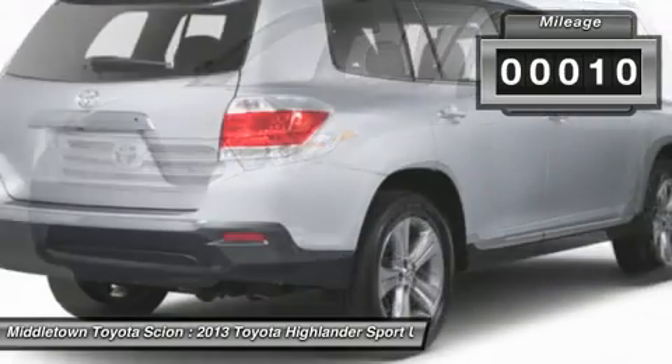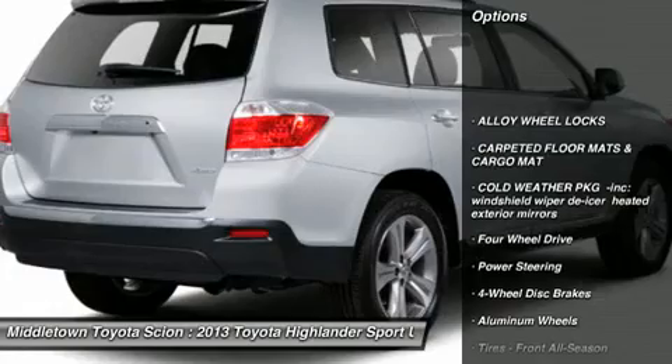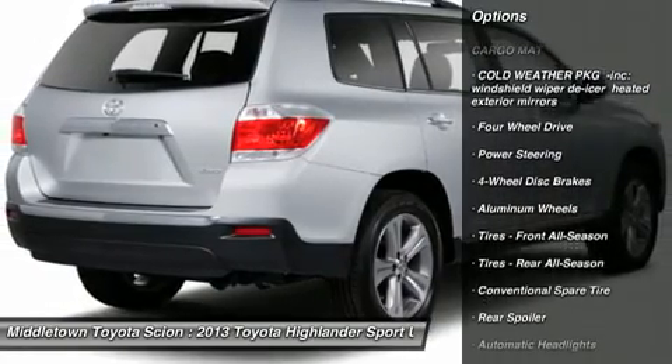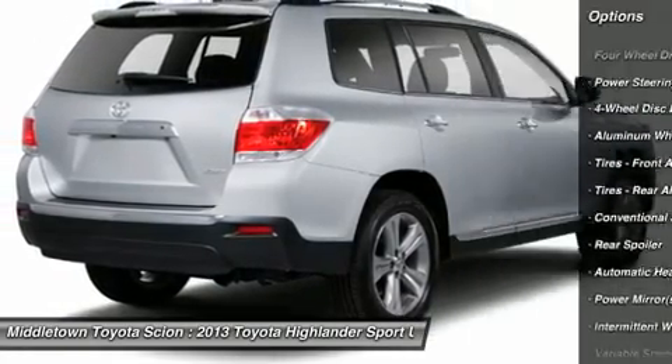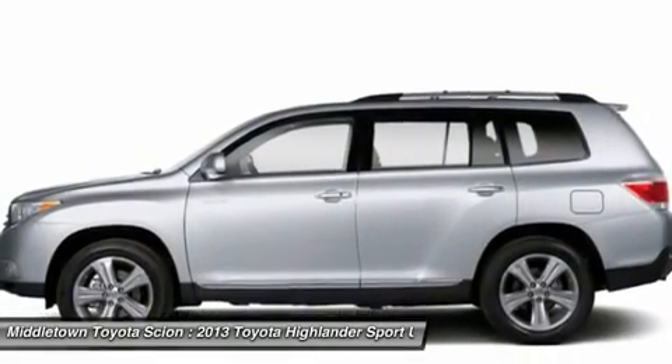Here are some of this vehicle's great options: stability control, steering wheel audio controls, anti-lock braking system, traction control, air conditioning, driver airbag, adjustable steering wheel, power steering, aluminum wheels, and cruise control.